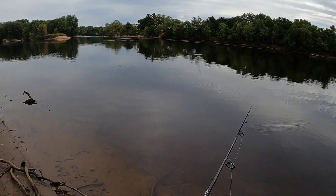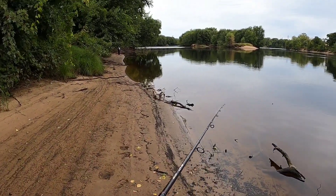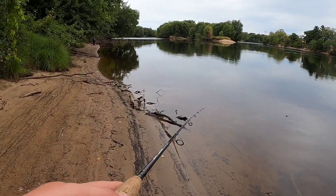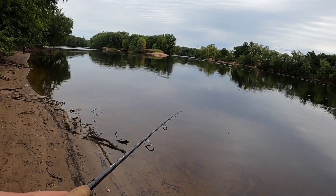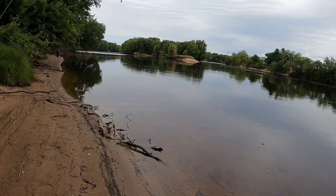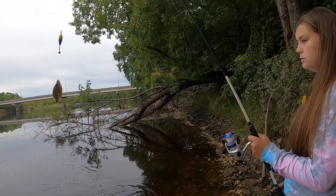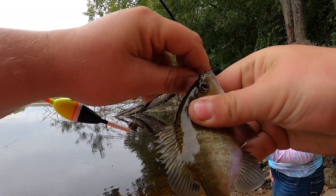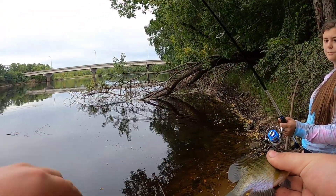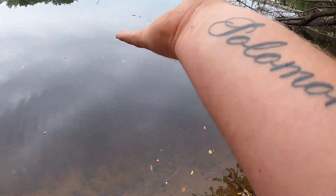You guys probably already saw me catch that one crappie — stick around, stay tuned. Hopefully we can catch some fish. Little bluegill — a little bit smaller than this I would throw off bottom, but hey, little baby gillage in the village.